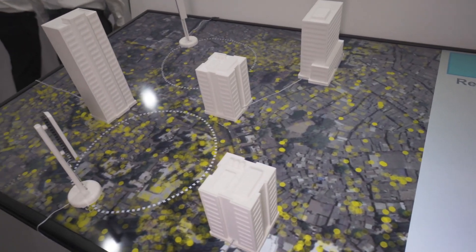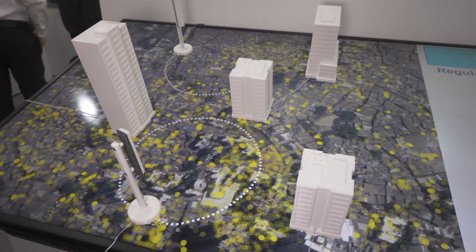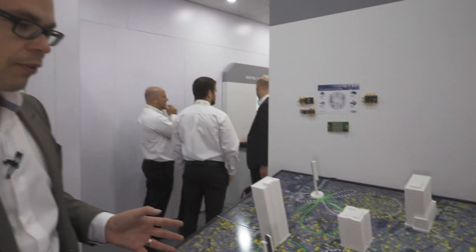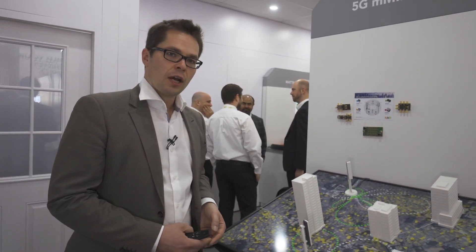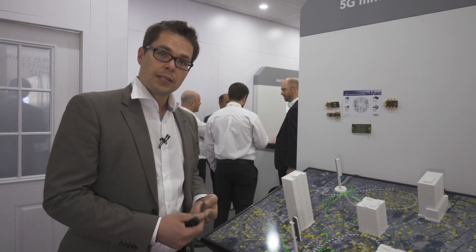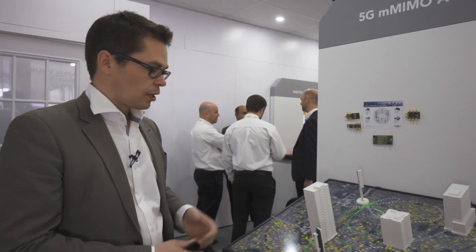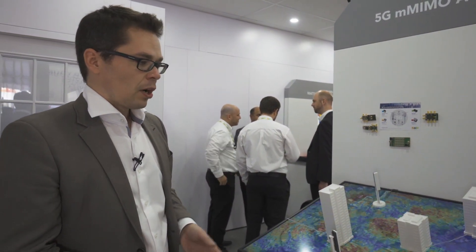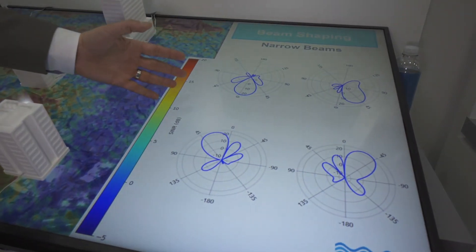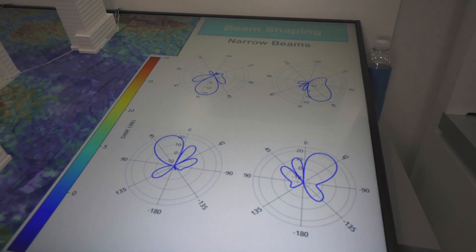So the question arises: what if we could better point the radio energy to those users? And that's exactly what we are doing with our active antenna solution, where we are able to control the phase and magnitude of the signal of the individual radiating elements coherently. And once we do that, we can form these arbitrary beam patterns that we can move left and right and up and down, pointing to the users.